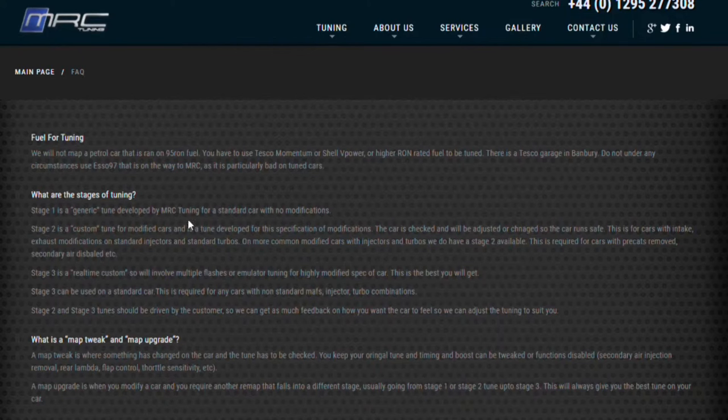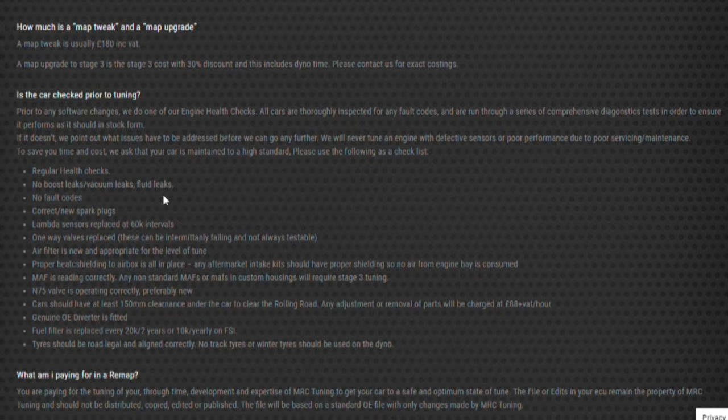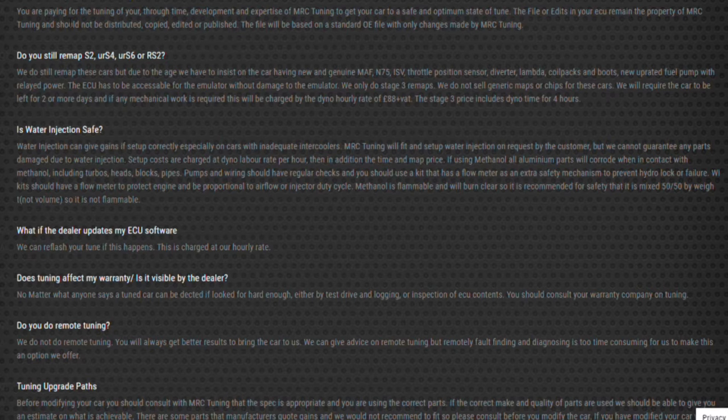What are MRC's tuning recommendations? The main point is to make sure the car is running on 99 RON fuel — that's pretty self-explanatory. They don't advise running on 95 RON when you're running that sort of power. Make sure the car is sound, serviced, and has no issues beforehand. I'd thoroughly recommend talking to them to get an understanding of what they want you to complement the map with — adding power is one thing, but it has to be sensible and work well in your car.